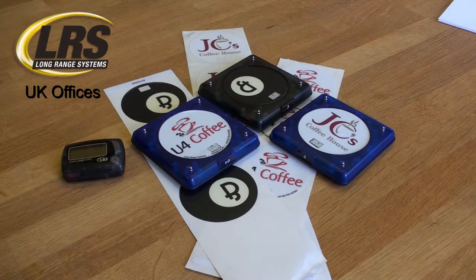Custom labels for our pager calls can be supplied from our UK office. Price is dependent on quantity, and it can be very surprising just how low-cost your own branding could be.